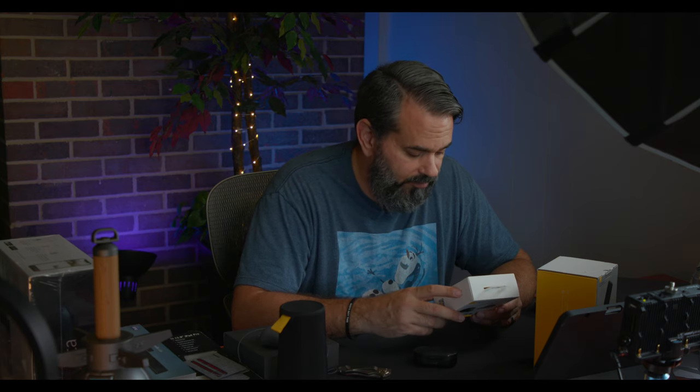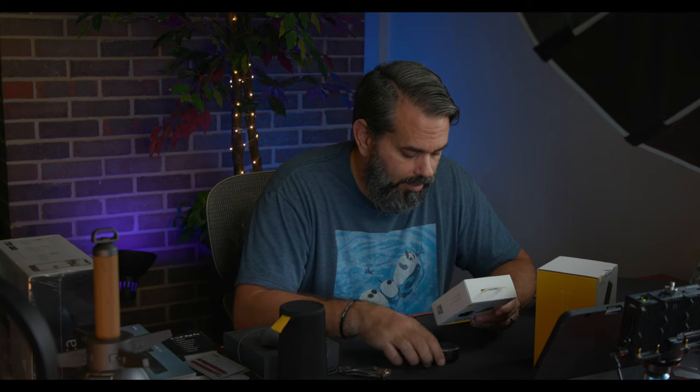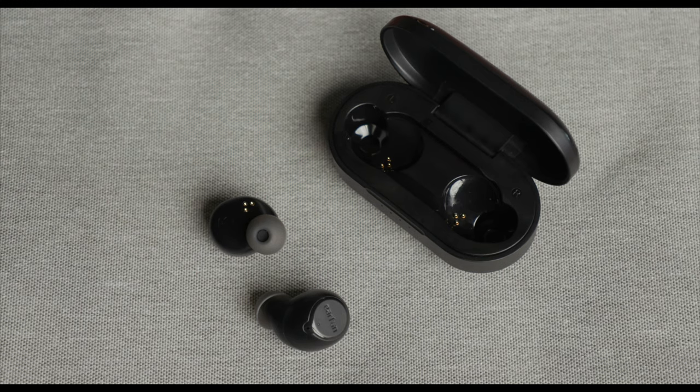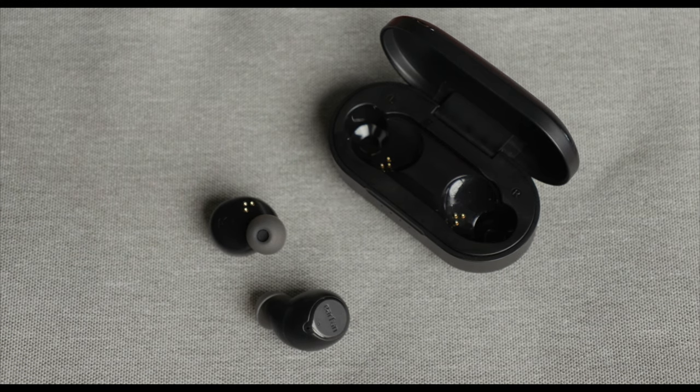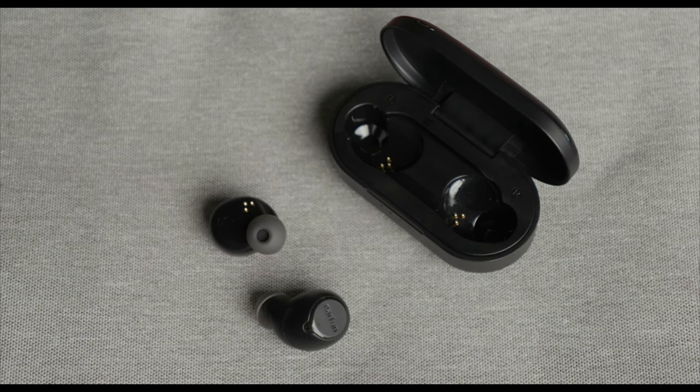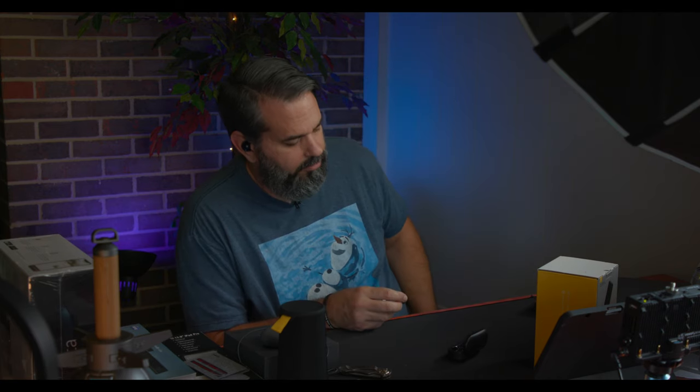In the box you get the case, the two earbuds, USB Type-C charging — which is a big plus — and three different ear tip sizes. The case is plastic-y, but I like that the left side is labeled. Ergonomically they fit really well in my ears and I can already tell they're cutting off sound from everything else. They have push-button controls. Let me get my phone out, get these connected and see what they sound like.